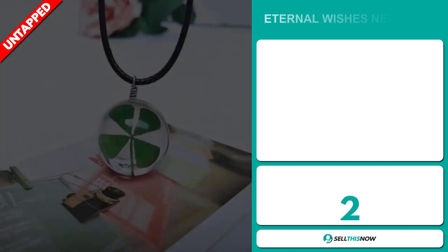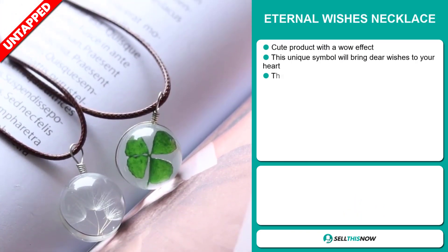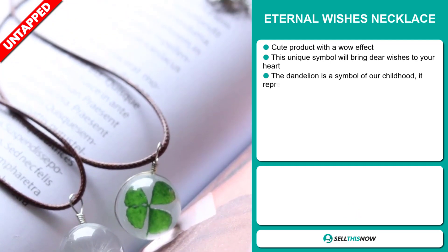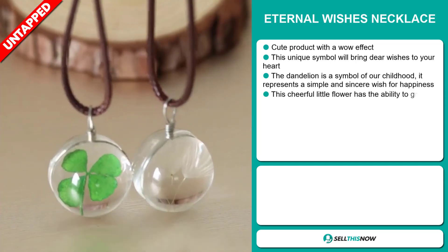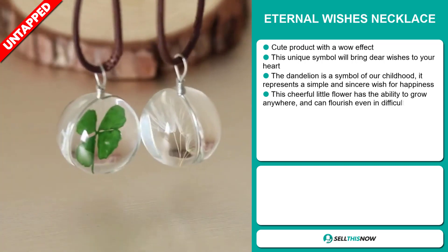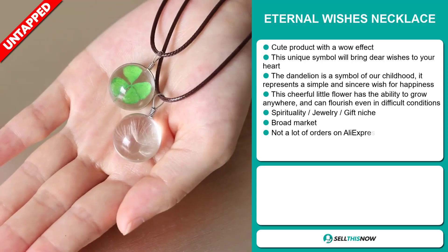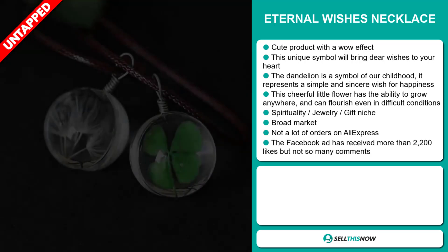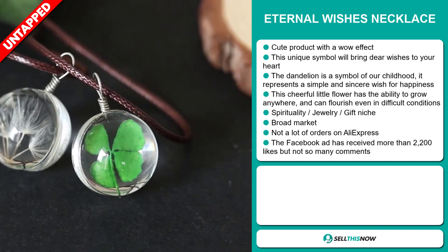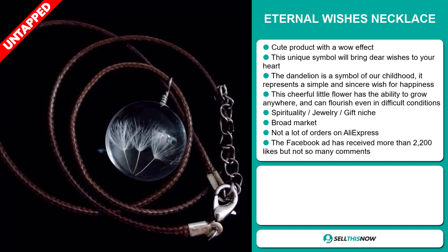Our next product is the Eternal Wishes Necklace. This is a cute product with a wow effect. This unique symbol will bring dear wishes to your heart. The dandelion is a symbol of our childhood — it represents a simple and sincere wish for happiness. This cheerful little flower has the ability to grow anywhere and can flourish even in difficult conditions. And it falls under the spirituality, jewelry, and gift niche market.